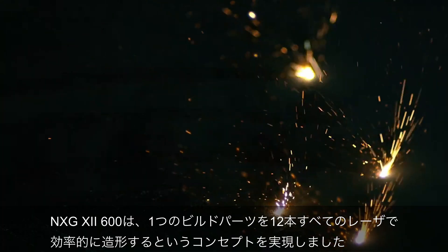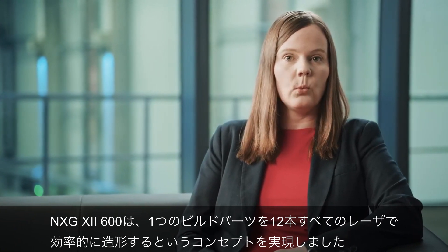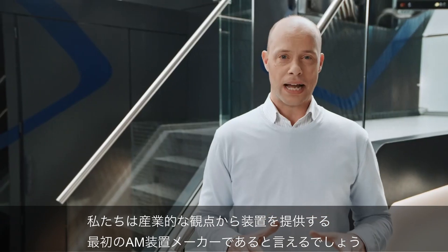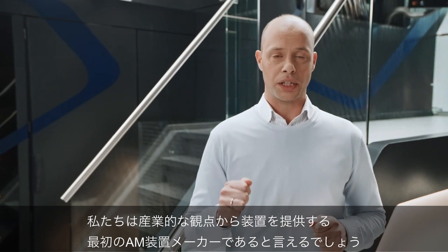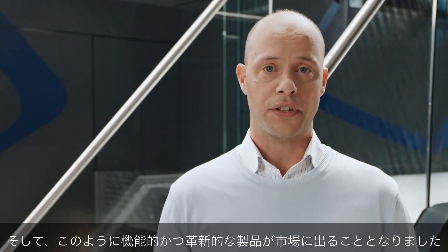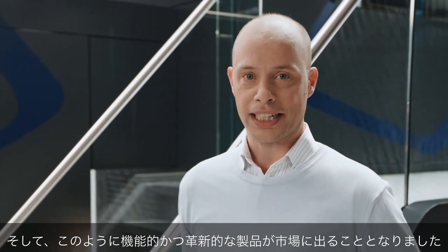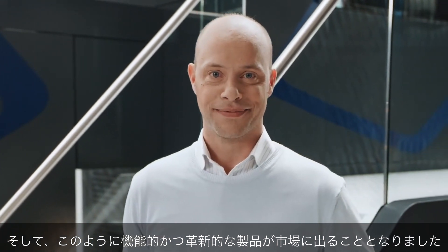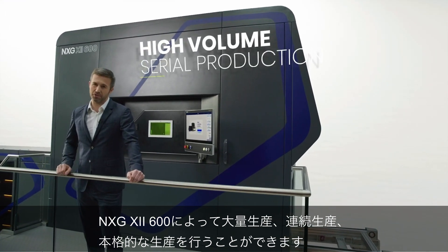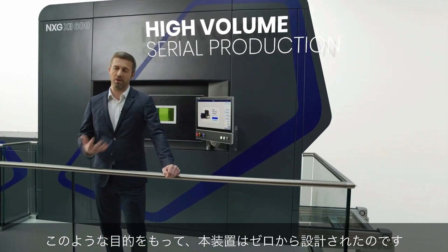The NXG 12600 is ready for our core strategy to work with all lasers on one built part. We can proudly claim we are the first additive manufacturing company to design and deliver with an industrial mindset. The end result — our successful, functionally and totally revolutionary product — is now on the market. With the NXG 12600, we're going to production: high volume, serial production, full steam ahead. And that's exactly what this machine was designed to do, from the ground up.